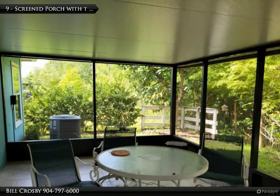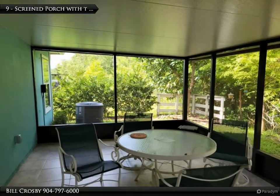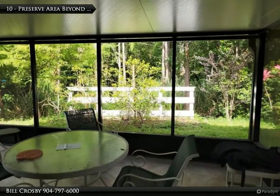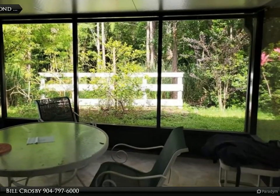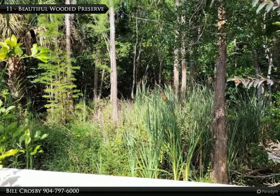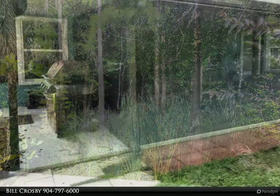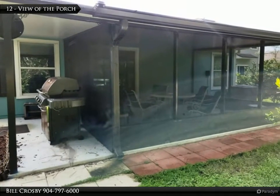The back porch is roofed and the floor tiled. There are two exit doors from the porch to the yard. A very nice view of the preserve area behind the backyard. The preserve is heavily wooded and makes the backyard nice and private. View of the back porch and the area for a barbecue grill.